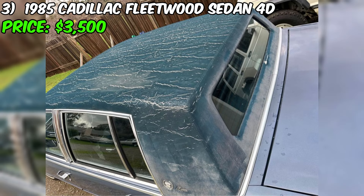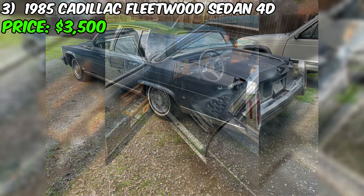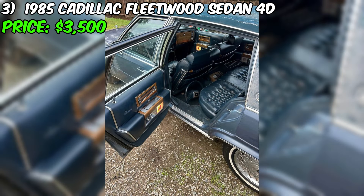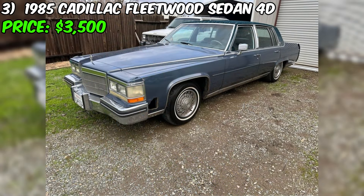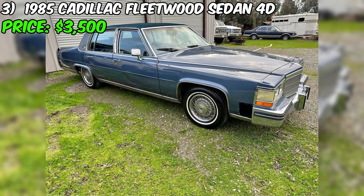Take a look at this wonderful 1985 Cadillac Fleetwood Sedan 4D, which is currently available for $3,500. This car has a mileage of only 49,000 miles and is equipped with an automatic transmission. It runs on gasoline and has a beautiful blue color both on the exterior and interior. This car is fully paid off and has a clean history, confirmed by a clean title that is already in the seller's hands. It successfully passed the emission test last year and is registered until July 2024.